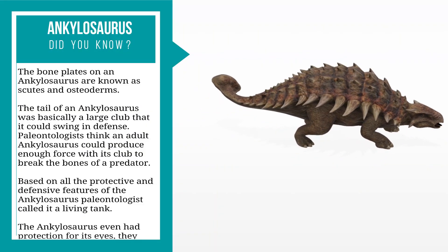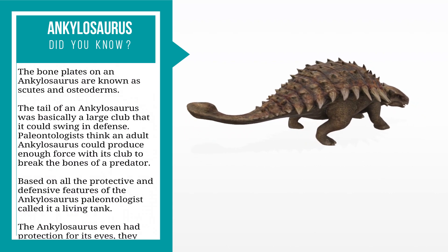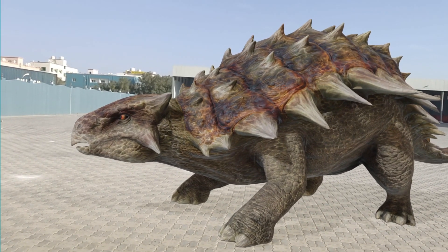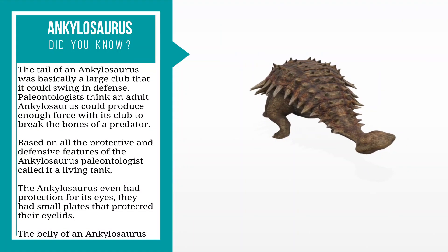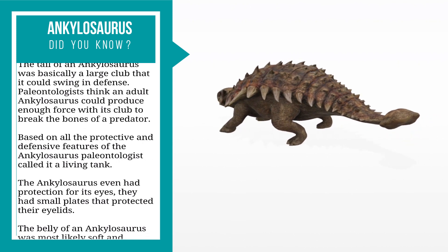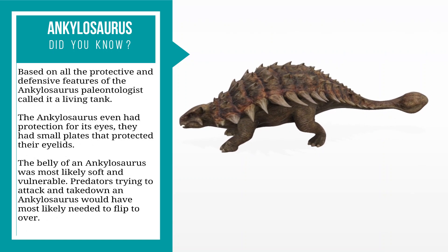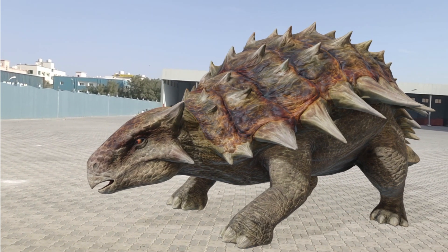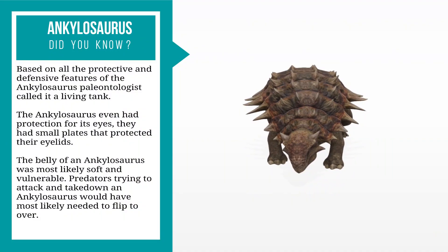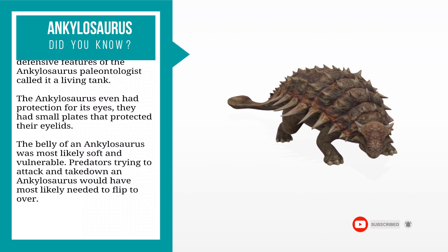Based on all the protective and defensive features of the Ankylosaurus, paleontologists called it a living tank. The Ankylosaurus even had protection for its eyes — small plates that protected their eyelids. However, the belly of an Ankylosaurus was most likely soft and vulnerable, meaning predators would have most likely needed to flip it over to attack it.